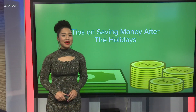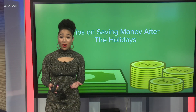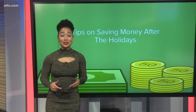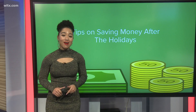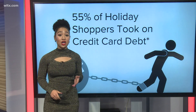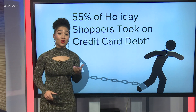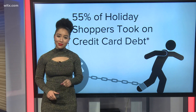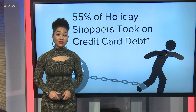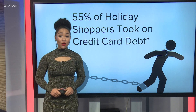Between buying presents and paying bills, the holidays can lead to a lot of spending and leave your wallet empty. Although it may feel like money is leaving your bank account as soon as it comes in, you are not alone. According to NerdWallet's 2020 holiday shopping report, 55% of holiday shoppers in 2019 took on credit card debt. If you're looking to get rid of holiday debt, increase your savings, or just simply manage your money better, we have four ways this morning to help you get started.